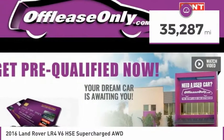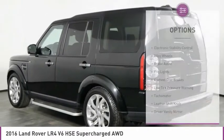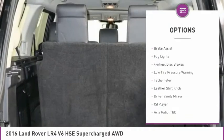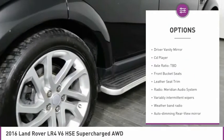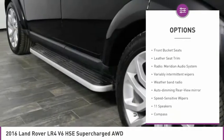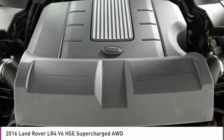This vehicle has less than 40,000 miles. Here are some of this vehicle's great options: electronic stability control, alloy wheels, brake assist, fog lights, four-wheel disc brakes, low tire pressure warning, tachometer, leather shift knob, driver vanity mirror, and CD player.